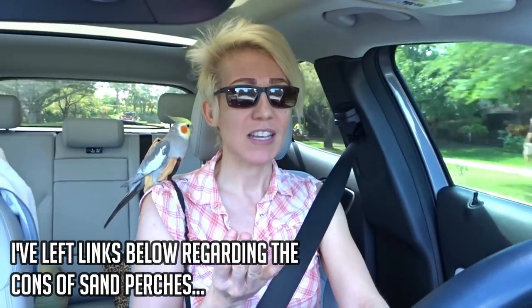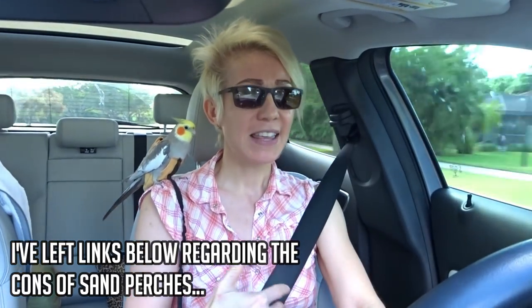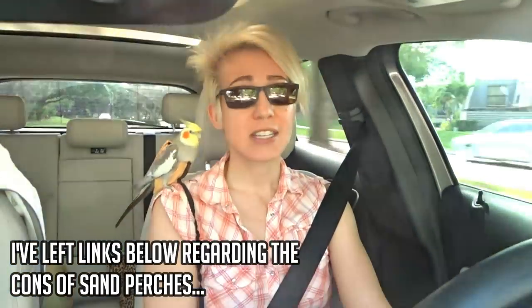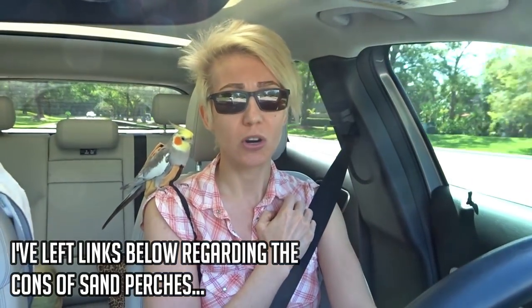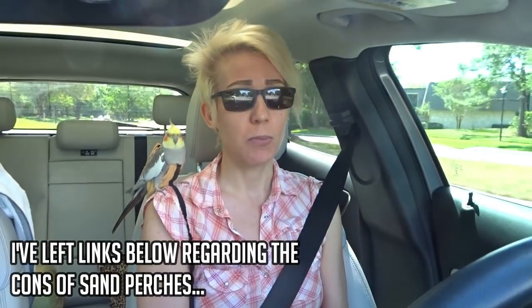Even though I've used sand perches in the past, I'm not a huge fan of them. They tend to be very rough on the bottom of the bird's feet, and the sand perch doesn't really maintain the nails as much as they need to be. When your bird's nails get too long they get super sharp, they get stuck in your shirt or other things, the bird panics, and you can end up with a bird with a broken leg or broken foot — it's a dangerous situation.